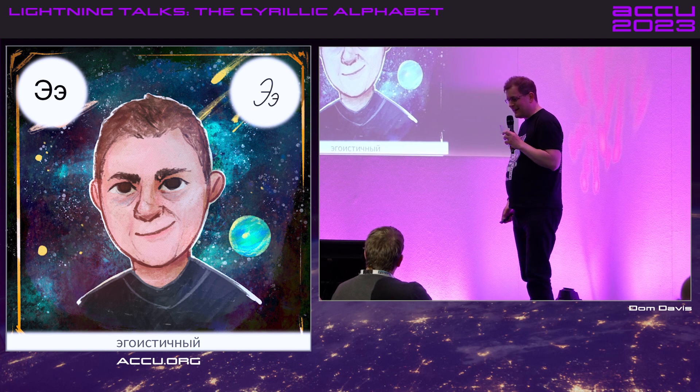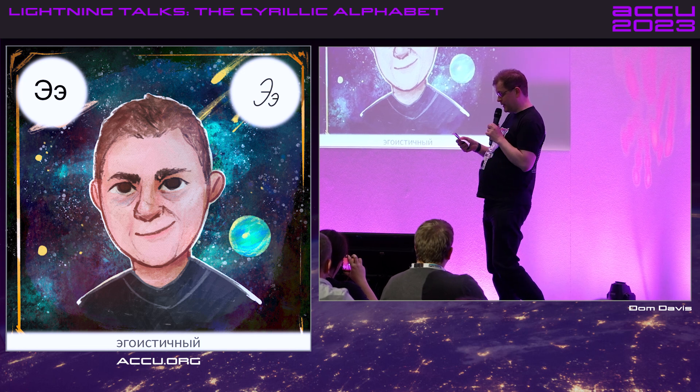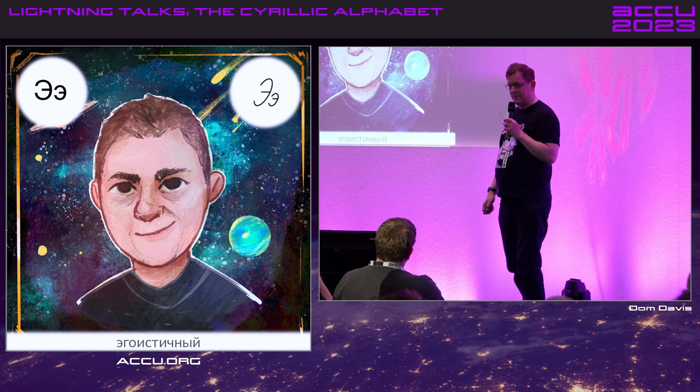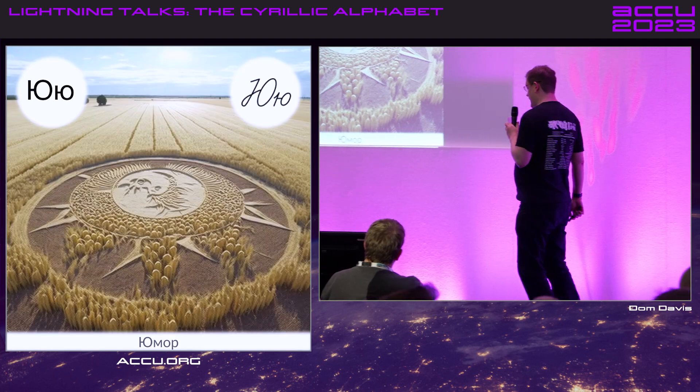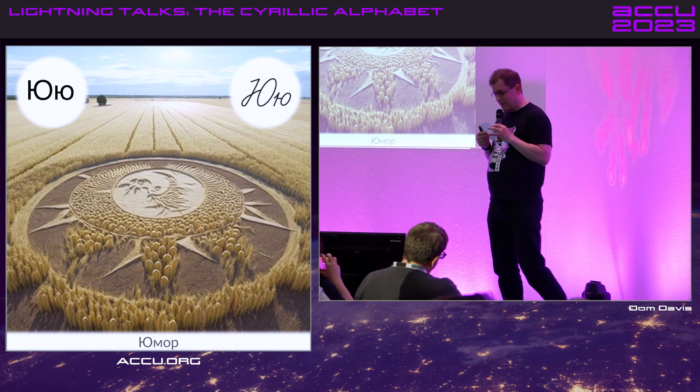This actually is E — eh. From Despicable Me: 'I have made a rocket out of macaroni — eh.' Crop circle, for obvious reasons, which is the Yu sound.